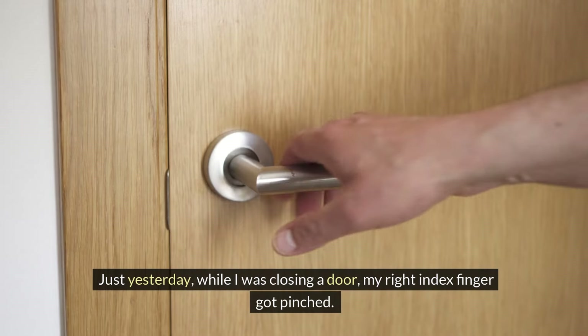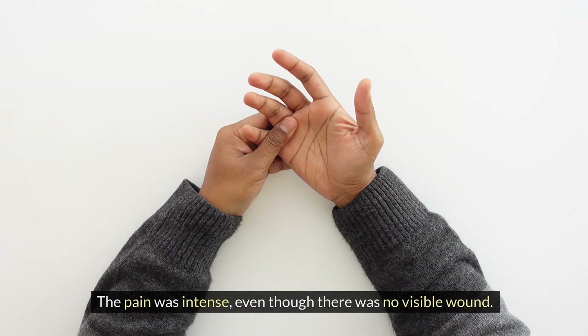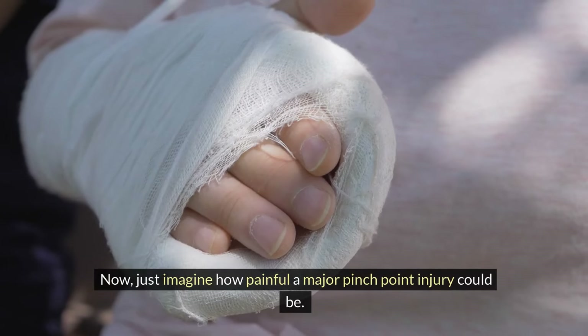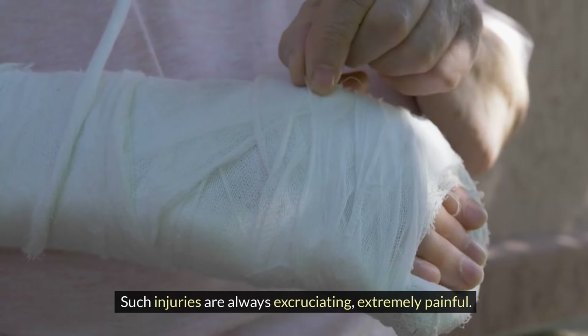Just yesterday, while I was closing a door, my right index finger got pinched. The pain was intense even though there was no visible wound. Now just imagine how painful a major pinch point injury could be. Such injuries are always excruciating and extremely painful.